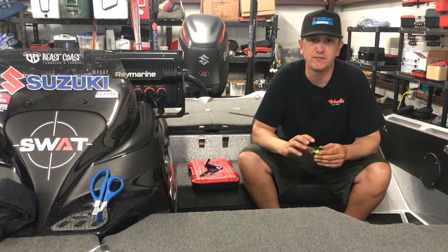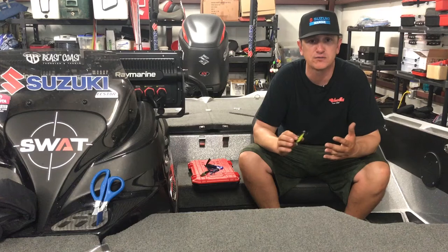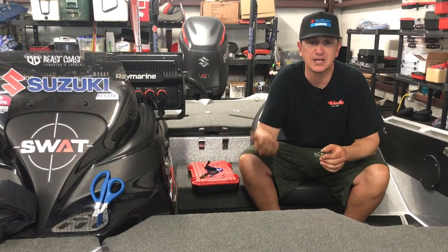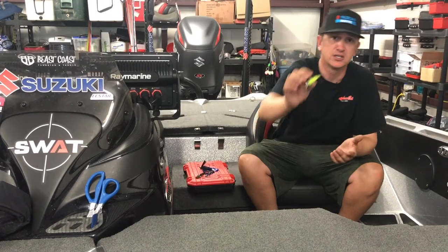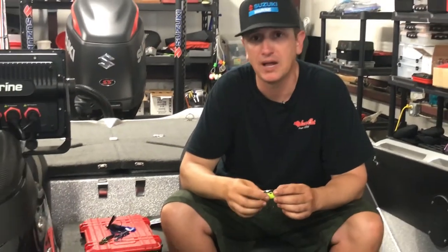I was basically running around Taylor's Bayou finding anything I could throw a square bill on. I found that a lot of those fish were real tight to cover and I could catch them on the square bill, but they also had some fish that were out in front of the cover. So the square bill kind of covered everything, and I was fishing with just a 6th Sense 50 Series square bill in Shad Truce and black.